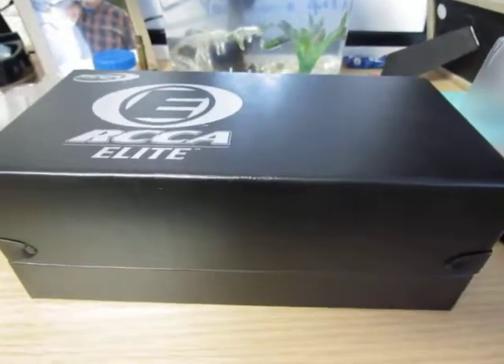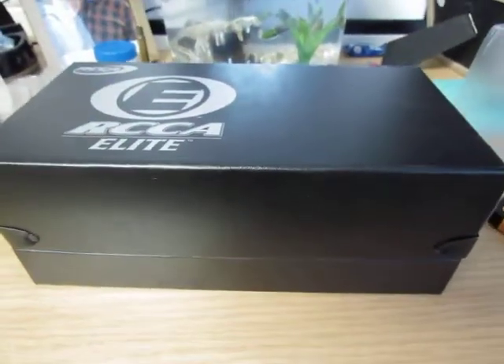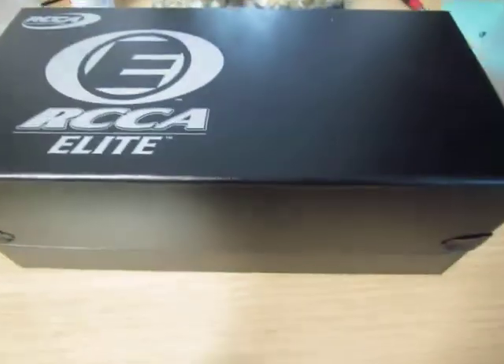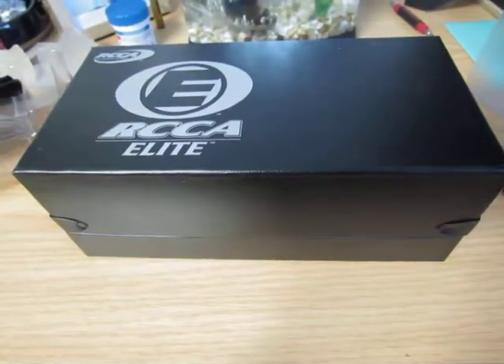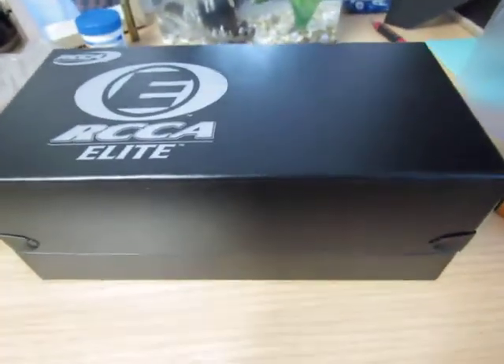Hey guys, Pork and Bunnies back here with another diecast review. This is my third attempt at making this video, so hopefully this one goes well. Today I have an RCA Elite from 2009. I know I haven't done these reviews in a while, but I won some auctions on eBay.